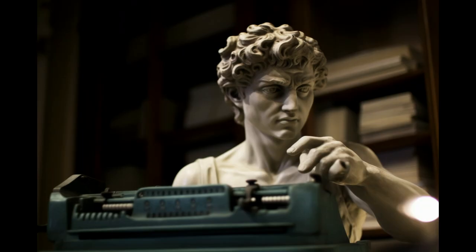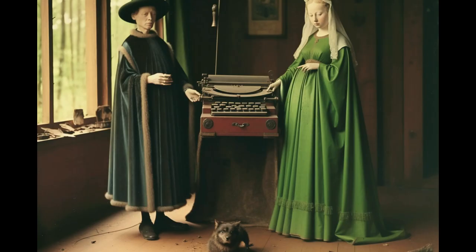This is Michelangelo's David typing at the typewriter. This is the Arnolfini Portrait. If typewriters had existed in the 15th century, for sure Jan van Eyck would have added one in this painting. The curiosity is that the woman is not pregnant — it seems so because she keeps the dress folded on her belly.